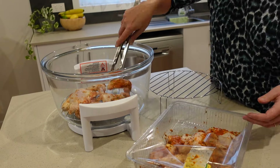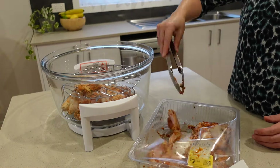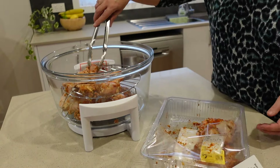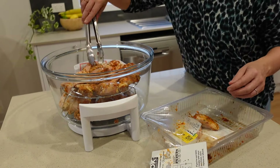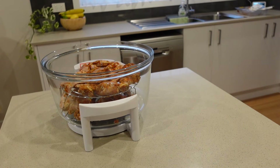Just double-checking the instructions. I'm using a turbo oven, also known as a convection oven. I picked this up second-hand on Facebook Marketplace for about $20, but you can obviously use a normal oven as well.